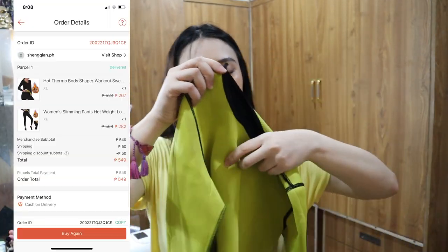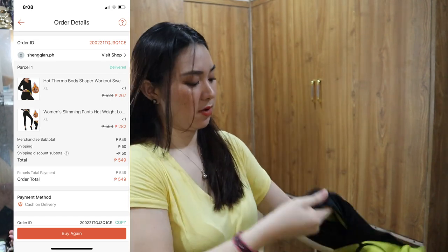Ito yung isa na nabili ko sa Shopee — para pagpawisan ako. Hindi naman ako comfortable eh, ang sakit sa kilikili, kokos ng heat sa kilikili. Baka umitin pa kilikili ko — sikip. Kasya sa akin, kaso fit na fit. XL na nga yung size, tapos hindi pa rin masyadong kasya sa akin. Kasi gusto ko yung mga gantong sauna suit, medyo maluwag — para kapag workout ka, komportable ka. Comment down below kung gusto nyo mapasain ito. Size XL pero kasya sa medium size.